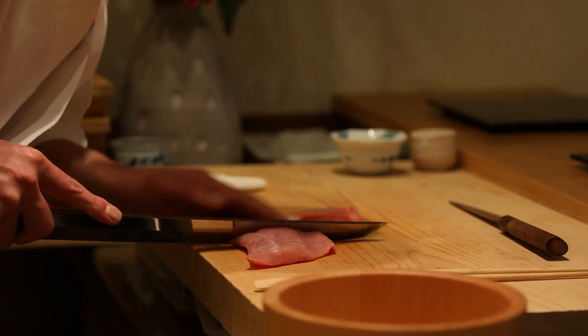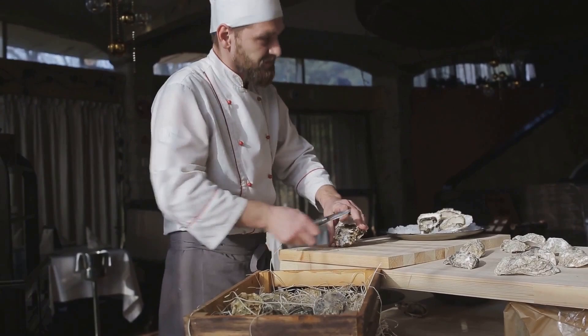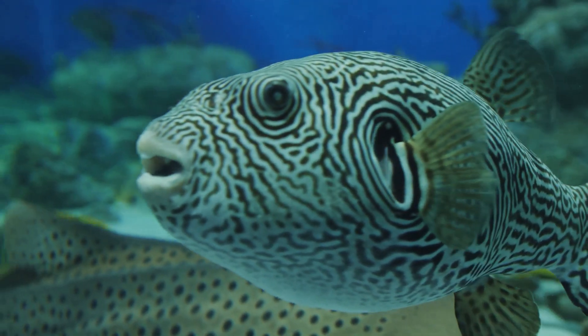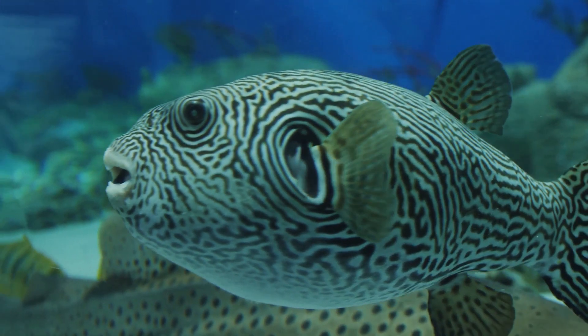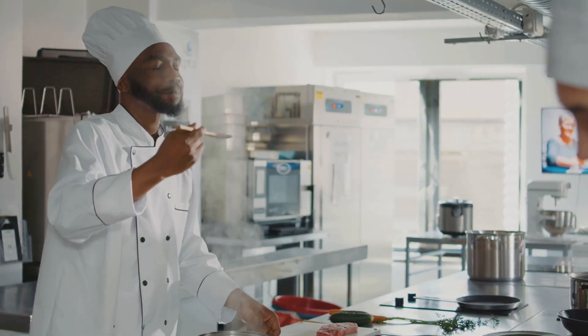Yet in some parts of the world, like Japan, it's considered a delicacy known as fugu. This dish is a testament to the skill and precision of the chefs who prepare it. Skilled chefs spend years mastering the art of preparing it to ensure it's safe to eat. One wrong cut, and you can guess the rest. The training is rigorous, and only the best are allowed to serve this dangerous delicacy.